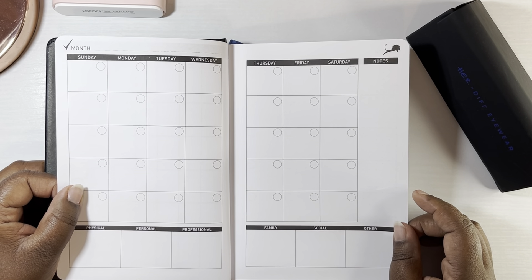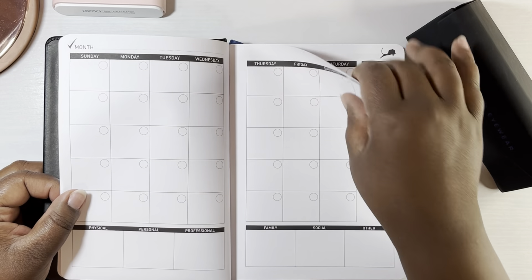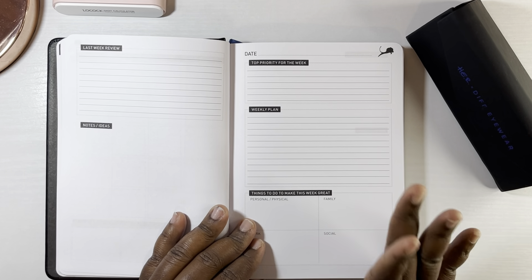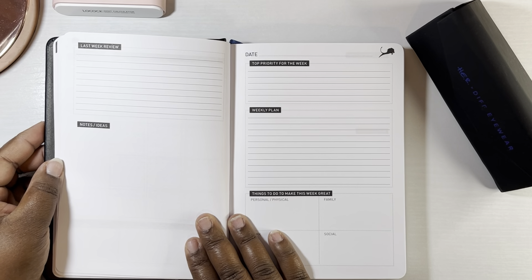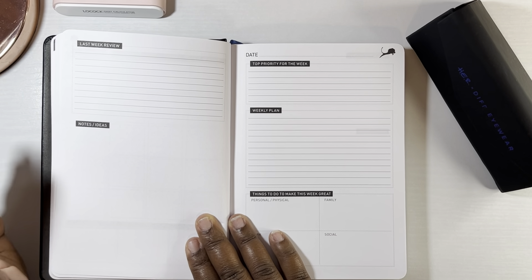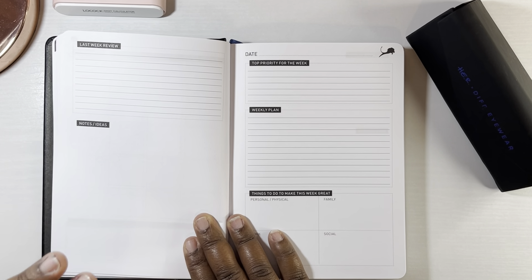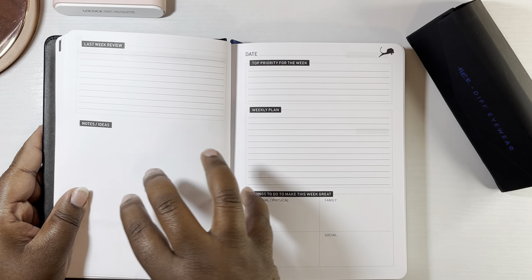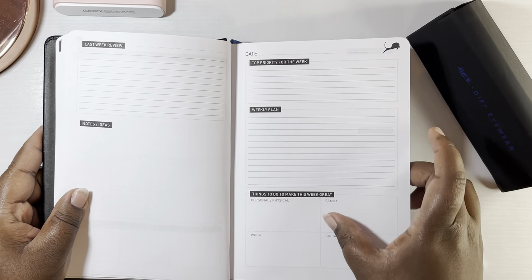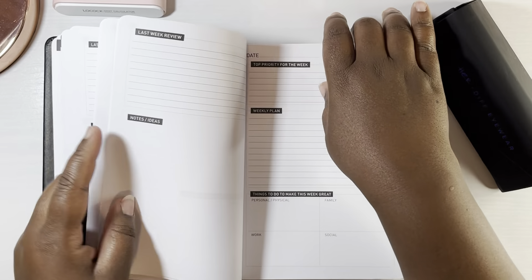I'm definitely going to have to test this out. Of course you have the next month and the next month, and it goes on to the sixth month. Then you go into your weekly pages, which have a last week review — what happened last week. That's a good section because sometimes I need to know if there's stuff I didn't get to the week before. It also has notes and ideas, top priority for the week, your weekly plan, and things to do to make this week great.